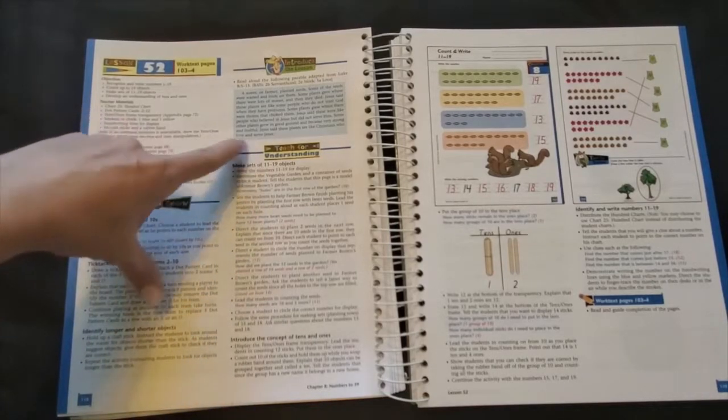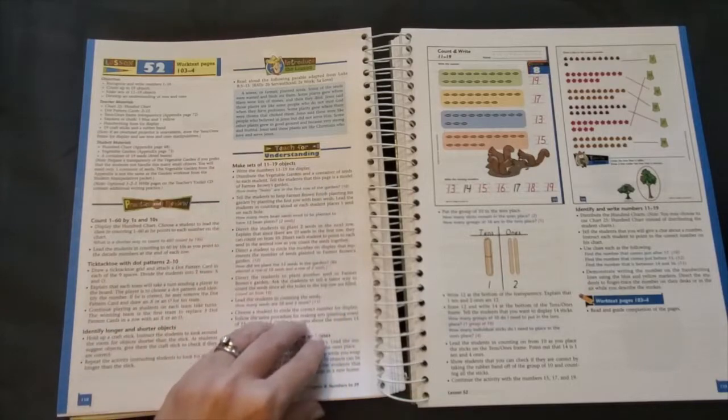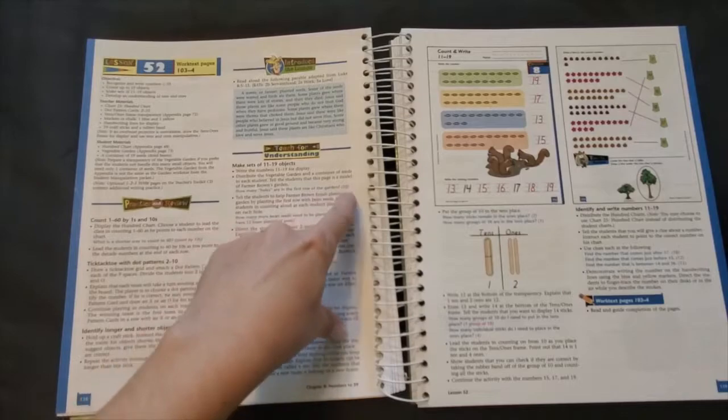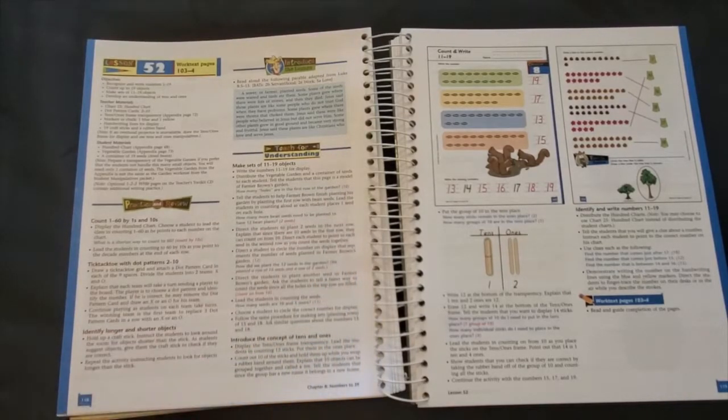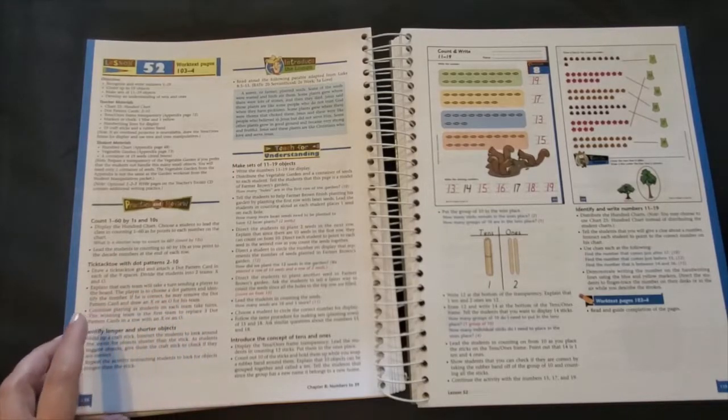Teach for understanding. This is the section where you will begin to teach and explain the new concepts. While it isn't a script, I found that these questions and suggested answers are very helpful in teaching my children who have very different learning styles from me and from each other.